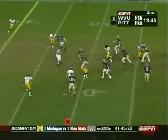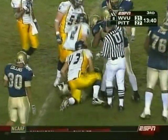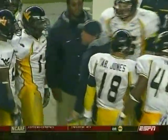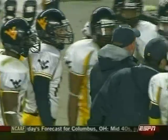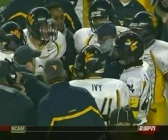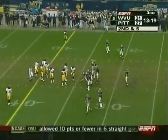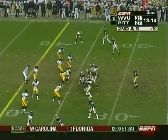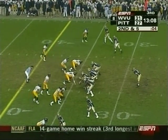First down throw by Palko, dumps it over the middle, ready in traffic. Stephens Howling gains about five. Coaches getting up over there — that's Tony Gibson, the defensive backs coach, getting in the face of some of his guys. It's ironic in the week of Bobby Knight, giving a little pop — chalked him under the chin to get his attention. As a player, that's kind of part of the game, especially in football. In hoops, not so much.